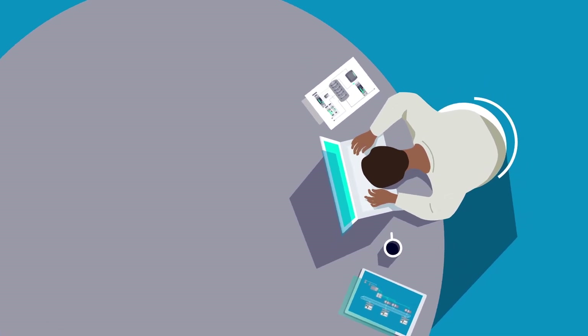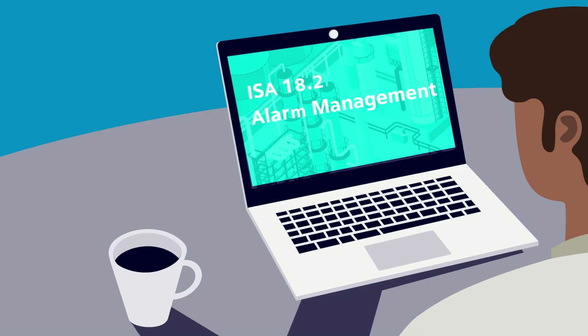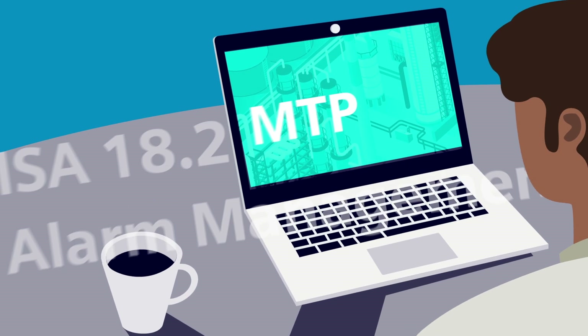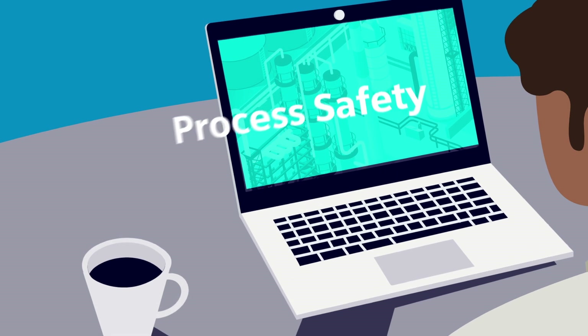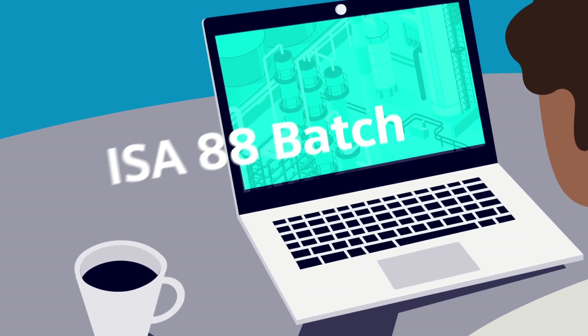Are you overwhelmed being remote and feeling left out? Are you falling behind in the latest information on the industry standards, or feeling that newer technologies appear overly complex and that everyone else understands them but you?